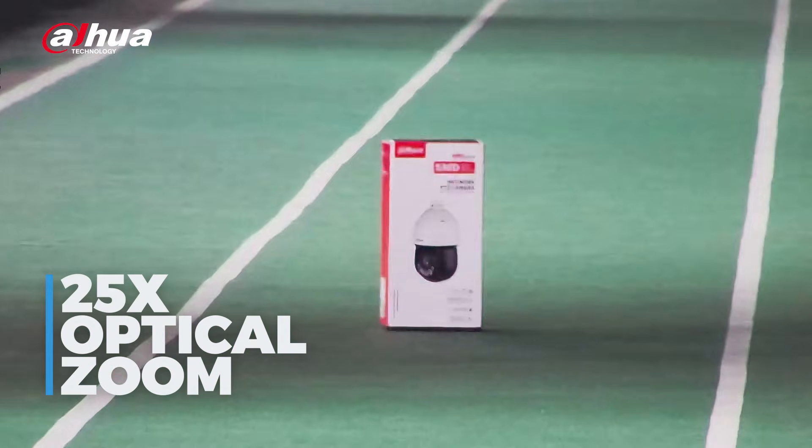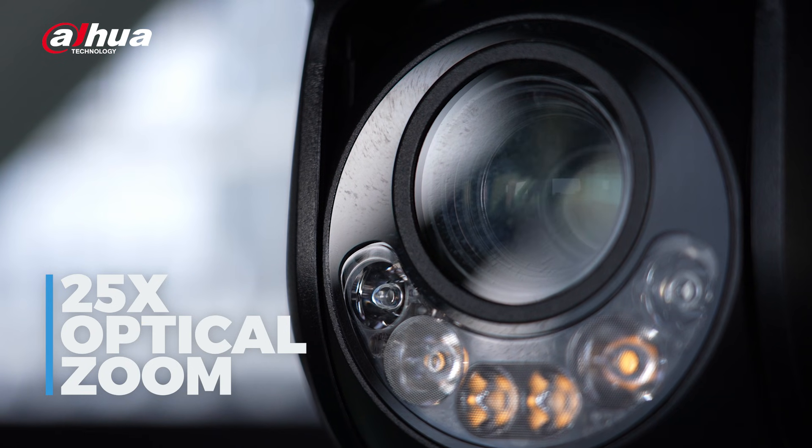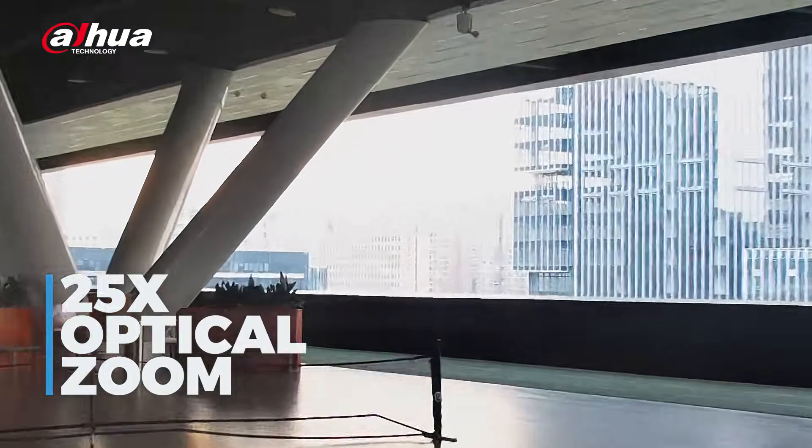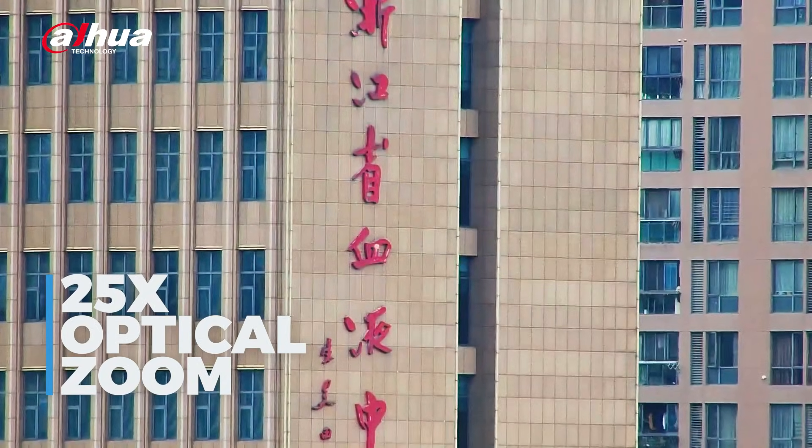Beyond these upgrades, the camera also features a powerful 25x optical zoom, allowing you to zoom in on distant details without losing quality — ideal for identifying objects, people, or vehicles from far away.